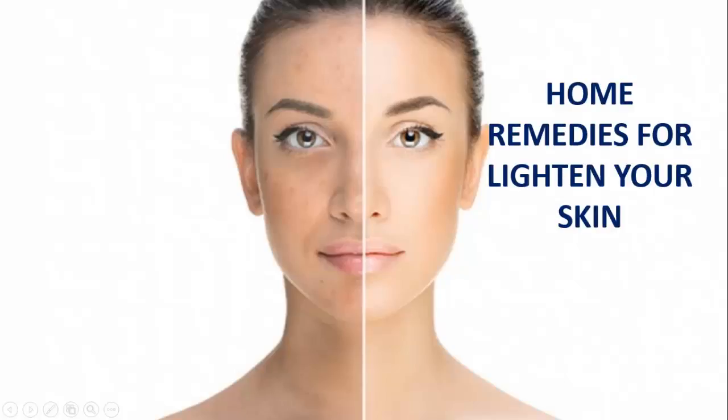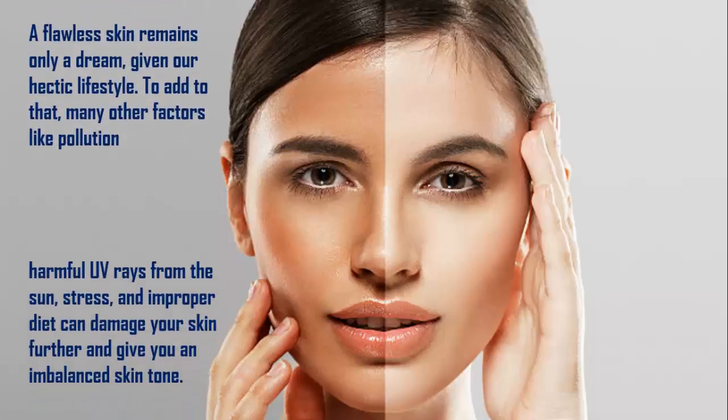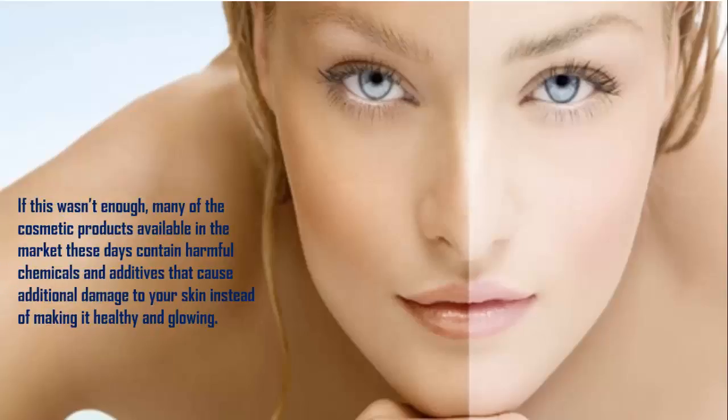Home Remedies for Lightening Your Skin. A flawless skin remains only a dream given our hectic lifestyle. Many other factors like pollution, harmful UV rays from the sun, stress, and improper diet can damage your skin further and give you an imbalanced skin tone.